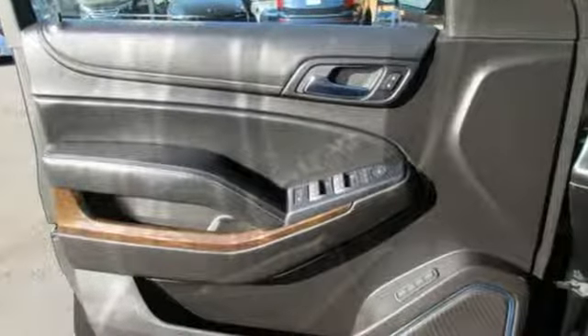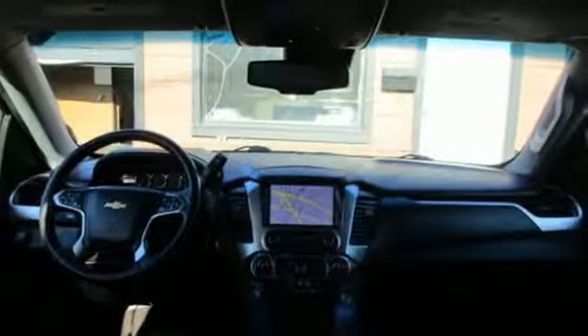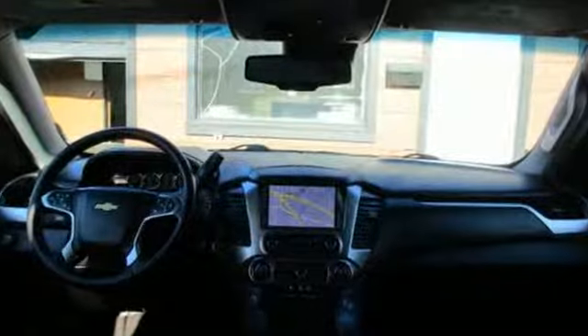Power heated mirrors, external memory control, express open and close sliding and tilting sunroof, doors and push button start proximity key and automatic transmission.